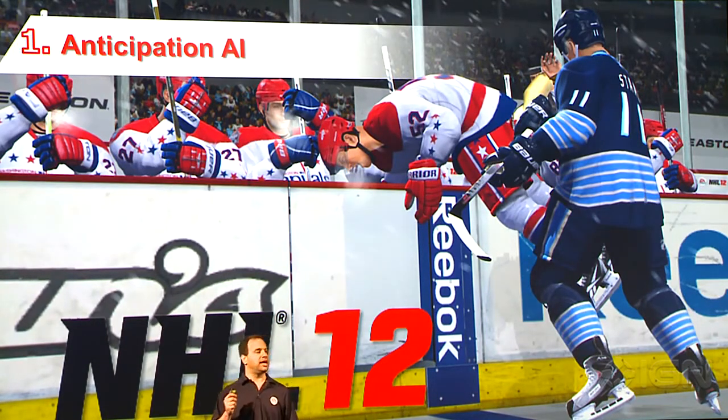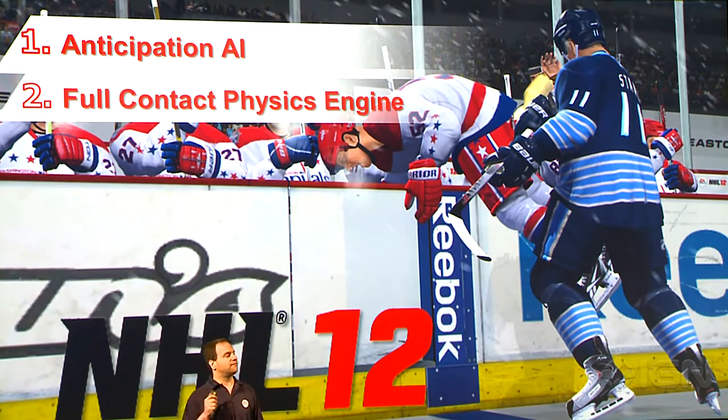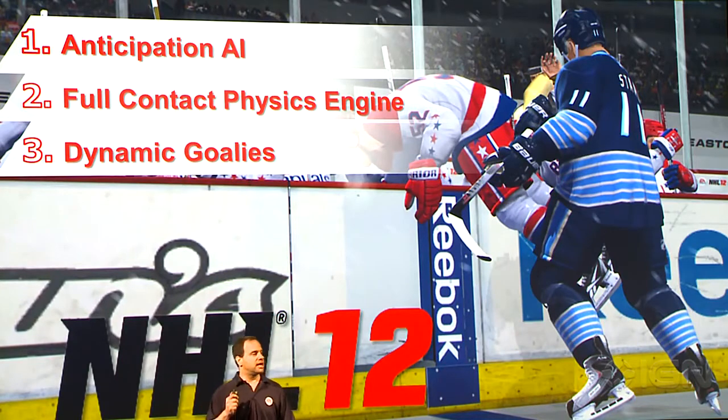Number one: anticipation AI, where every player on the ice has a mind of their own. Two: full contact physics engine, where size and strength really matters. And three: dynamic goalies, where for the first time ever, goalies are part of the physicality of hockey and their life.